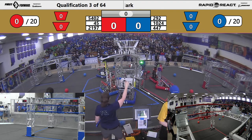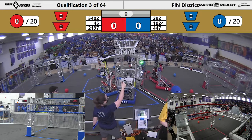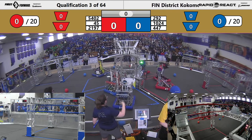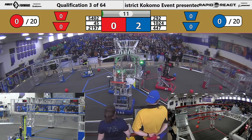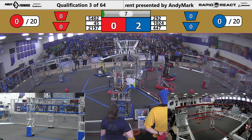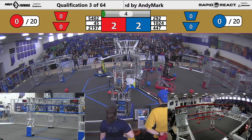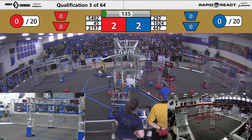Drivers behind the lines, let's get started in three, two, one, go! Autonomous shots in the air. 447 lines up, 292 picks up a second piece of cargo — let's see what they can do with it. Not a lot of robots leaving the tarmac, not a lot of points being scored there.